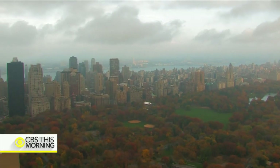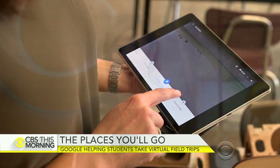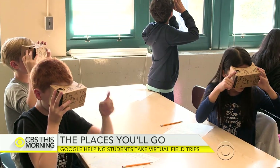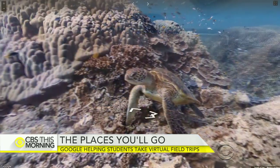This is such a cool story. Google is teaming up with hundreds of schools to take students around the world from inside their classrooms. This program is called Expeditions and it uses virtual reality — it can actually teleport students to far-flung places often seen in their textbooks.